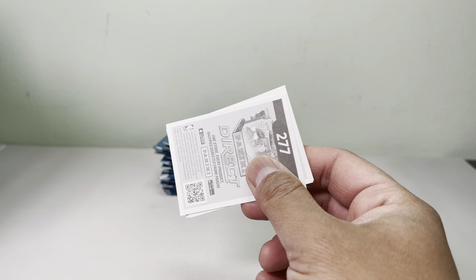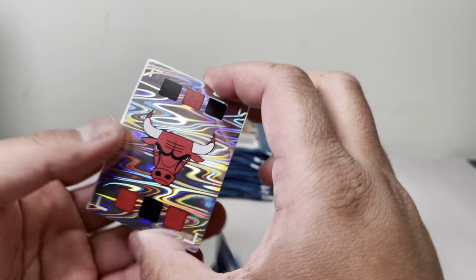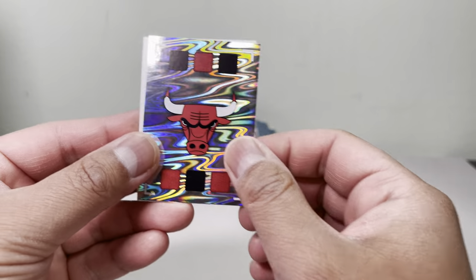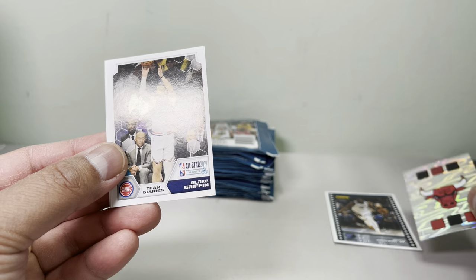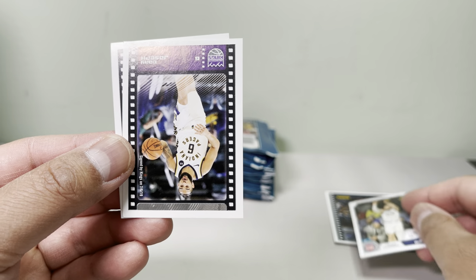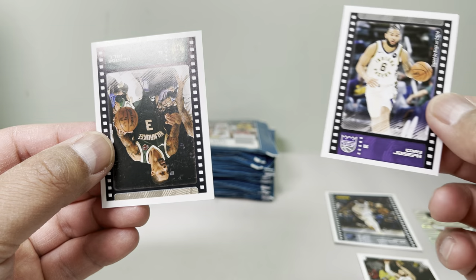Also, if you get a Ja Morant mini sticker it could be worth some money too. We got a Chicago Bulls mini sticker — pretty neat. Those are nice just to have. Then we got Blake Griffin. We get three mini stickers: Cory Joseph and others.